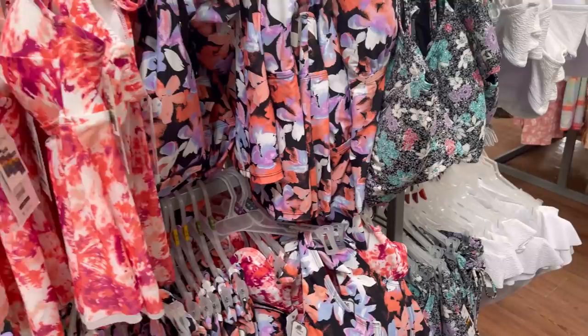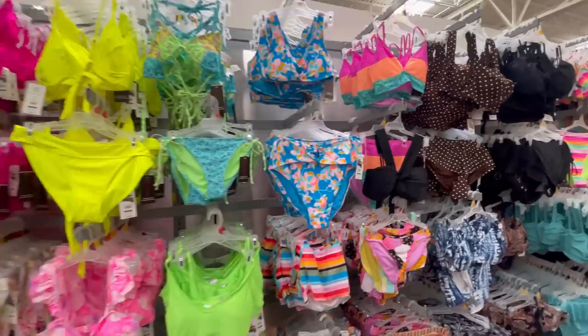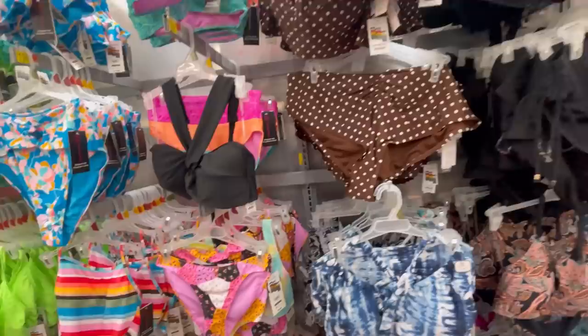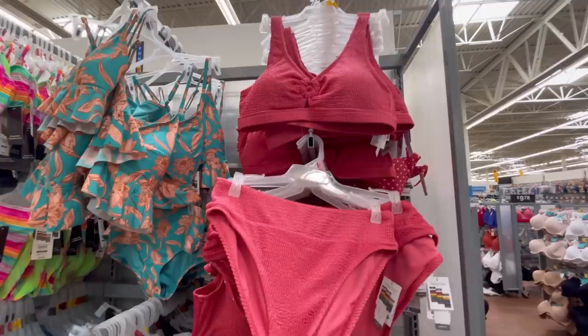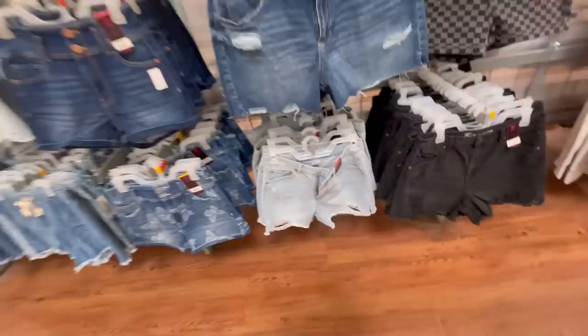There are the No Boundaries two-piece swimsuits — I love the red one and the bohemian print. This brown one with polka dots totally reminds me of Pretty Woman — if you know, you know. Then there's a cute patchwork one, though the bottom is tiny. Mixed in are some Time and True suits — I love this color, almost a lipstick color. I'm also a huge fan of the No Boundaries denim shorts for $11.98; they have them in black as well.